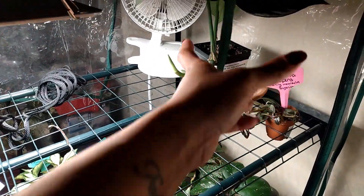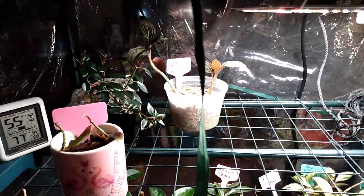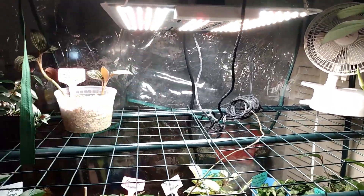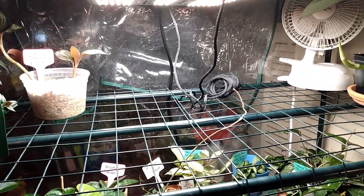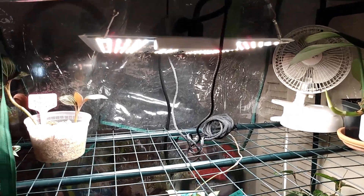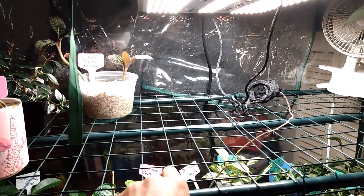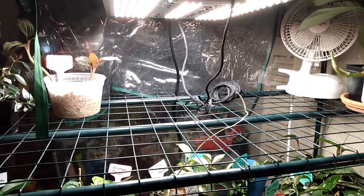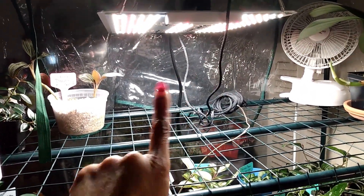Those are the plants on the top shelf. I also have a Spider Farmer grow light — I am so excited to have this. I feel like I stepped my plant game up. I got it on sale on Amazon for a little under $80, and it is definitely worth it. After just three days, I noticed plants started putting out new leaves. If you don't already have one, you need to pick this grow light up.